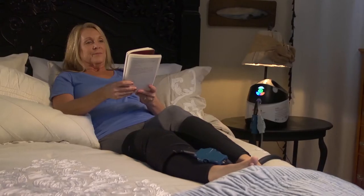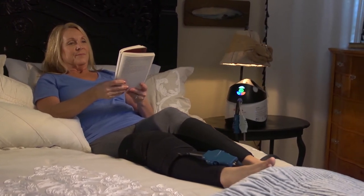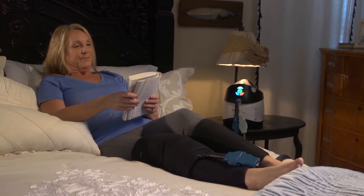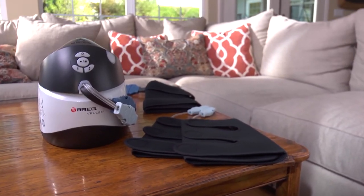V-Pulse is revolutionizing orthopedics with better continuity of care from the hospital to the home. By helping patients make a more comfortable and complete recovery at home, V-Pulse is enabling meaningful results: enhanced patient experiences, fewer DVT readmissions, and improved time and cost savings for hospitals, doctors, and patients alike. It's another way Bragg is improving orthopedics from end to end.